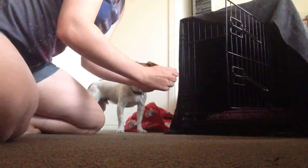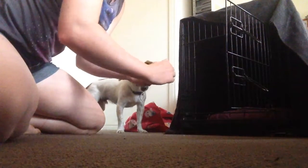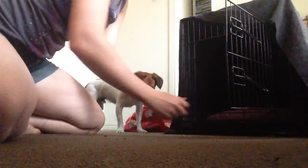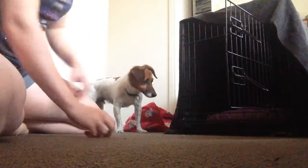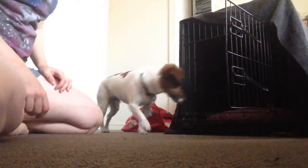The first thing I want to go over is the sizing for the crates. You want it to be large enough that they can stand up and turn around, but if it's too big it's kind of defeating the purpose. You want it to be a nice, den-like, small cosy area, but you also want them to be able to stand up, turn around, lay down and stretch out a little bit so it is comfortable for them.